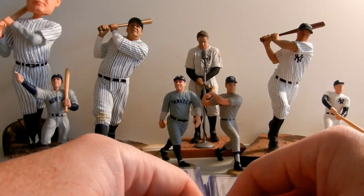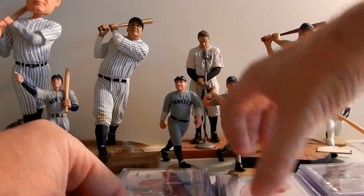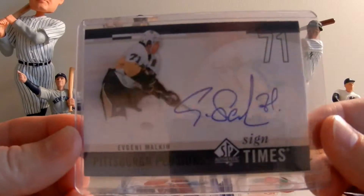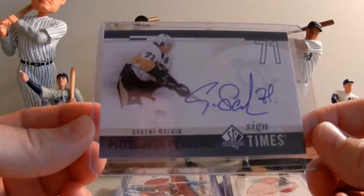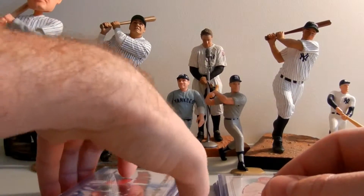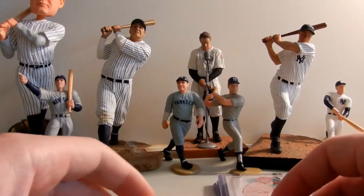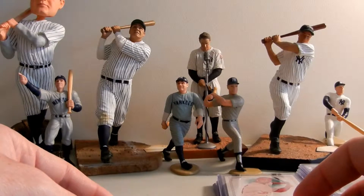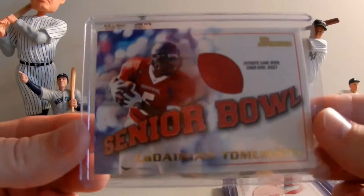Here are the hits I came across over the last few days. Starting with hockey: there's a single Evgeny Malkin autograph - Signs of the Times, not numbered. I'm just getting into hockey, getting my feet wet. All of this is on our eBay store, which is how we keep doing what we're doing here at Legendary Sports. Sports memorabilia and cards - we love the industry.